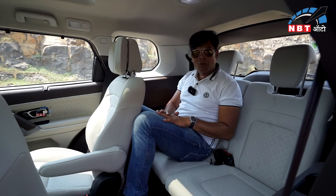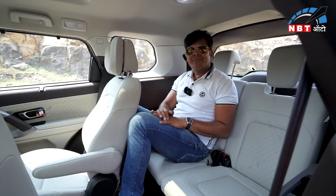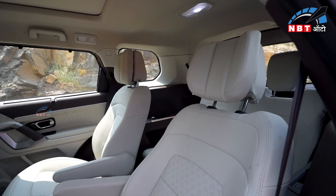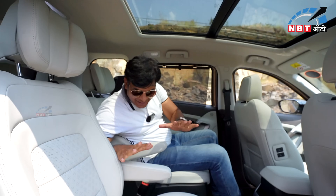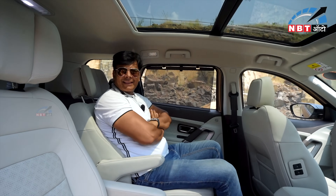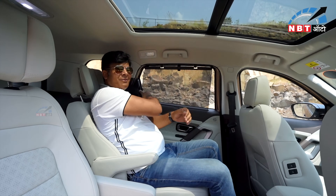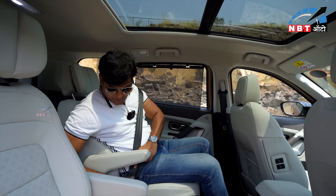Now I am moving to the second row. You can see the boss mode has become active. In this second row there will be no complaints, especially if the captain seat is here. You can sit comfortably, and you can get the seat belt on the back — because safety is necessary.